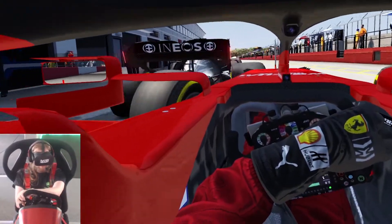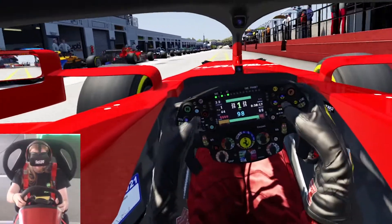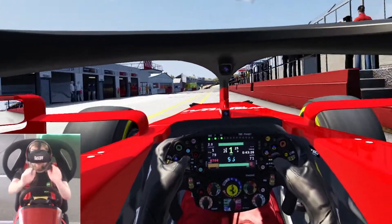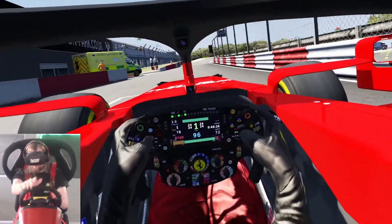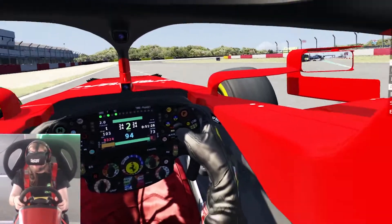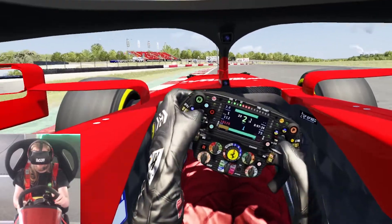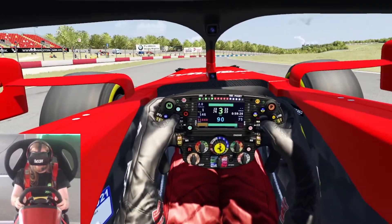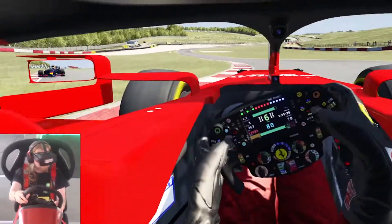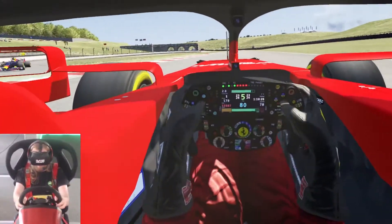Welcome back to the channel and to the Alternative F1 season - we've got the alternative British Grand Prix. Thank you so much to everyone who voted on my Instagram and Twitter for what track to have. I couldn't decide between Oulton Park and Donington. If you know your British tracks, you'll see I've taken a very tight right-hander to start, so you'll know we're back where they had the 1993 European Grand Prix - Donington!